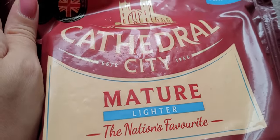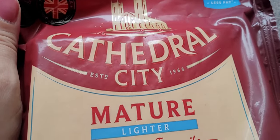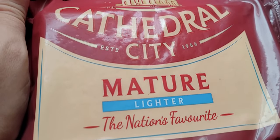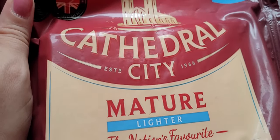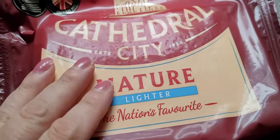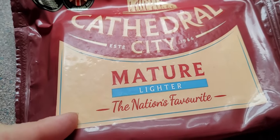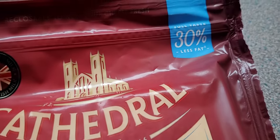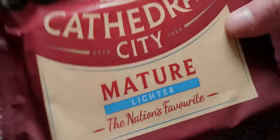We do love cheese. I haven't had Cathedral City for a while - I did try a mature cheddar from the local shop the other day and it was lovely. When we were doing the order I was like, I need cheese, give me the cheese! This is Cathedral City Mature Lighter. There is a different taste compared to normal Cathedral City, but it's still got that nice twangy mature taste - perfect. If you're going to eat a lot of cheese, it's worth getting the lighter one.